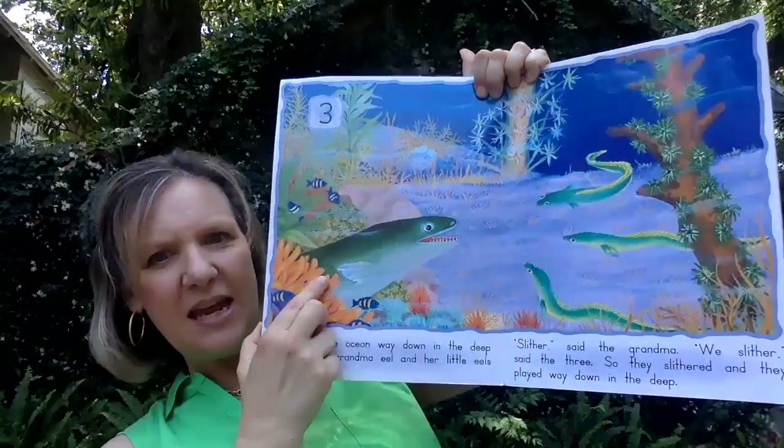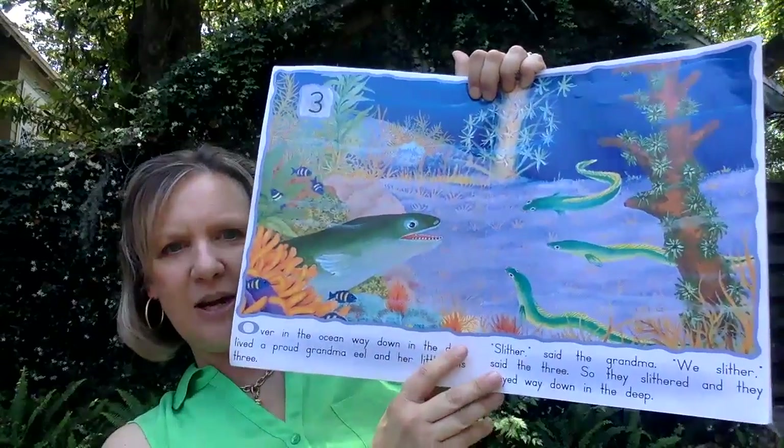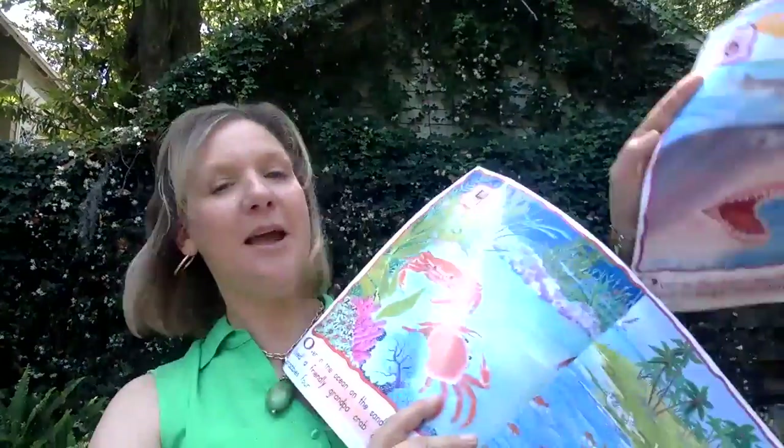There's the grandma eel and her three little eel babies. Let me grab the page that fell out — there we go, I need this page right now.